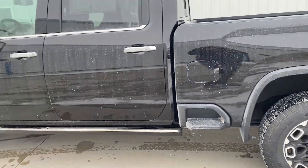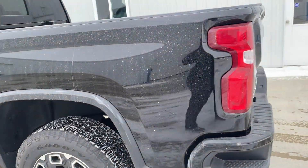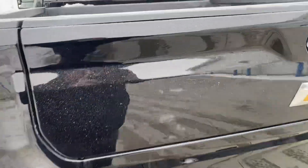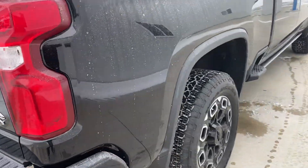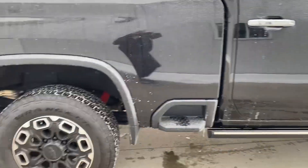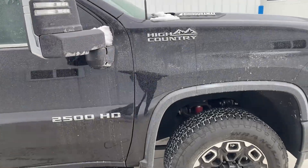It's got everything imaginable. Sunroof, power running boards, multi-flex tailgate. Bose radio, all the good stuff. The High Country rim, as you can see here — there's your Duramax. You can hear it.